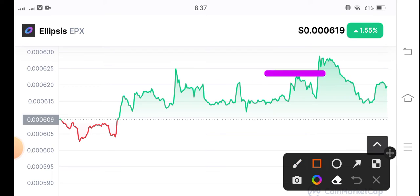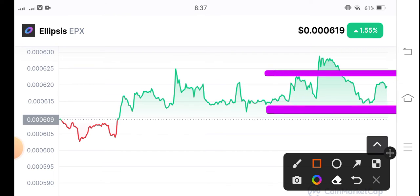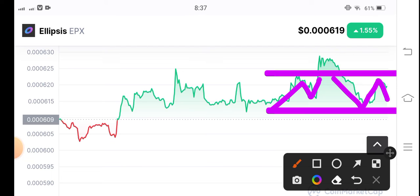Now this is the new resistance level, and here is the support level. You can see they have to jump like this support line.